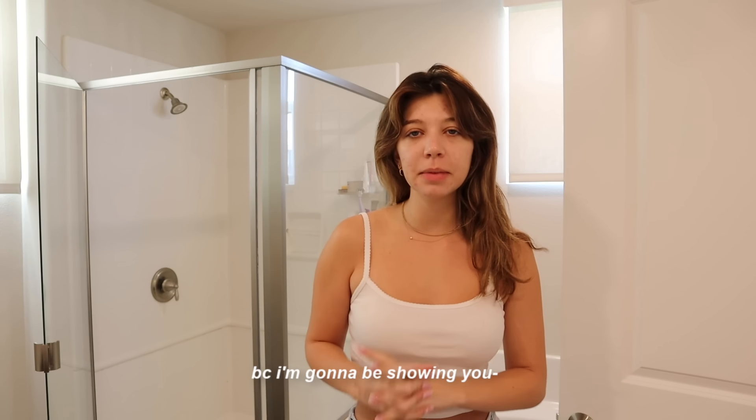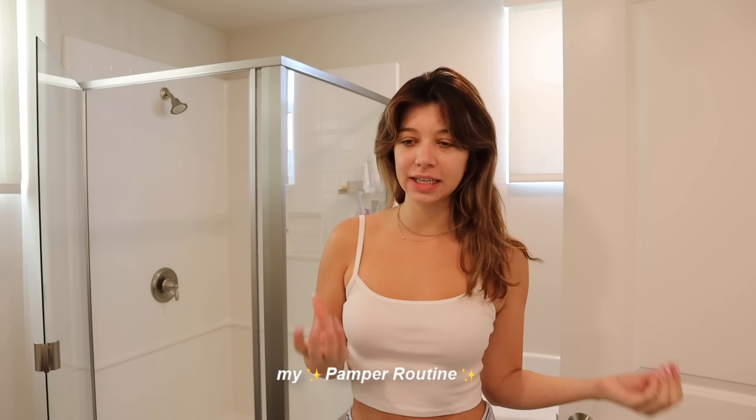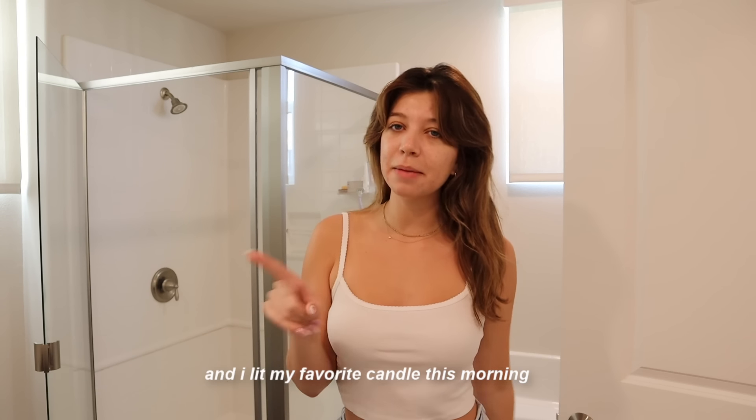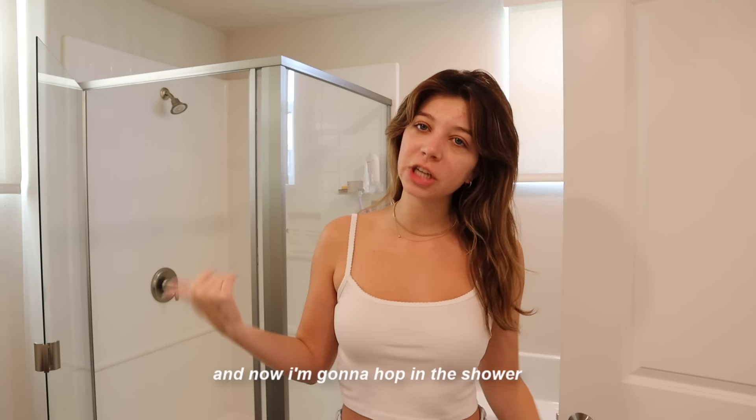I'm so excited for today's video because I'm going to be showing you my pamper routine. I did my typical morning routine — brush my teeth, wash my face, and I lit my favorite candle. And now I'm going to hop in the shower.